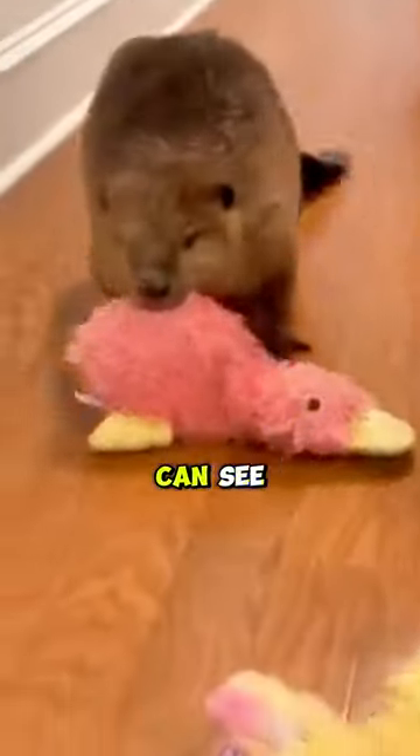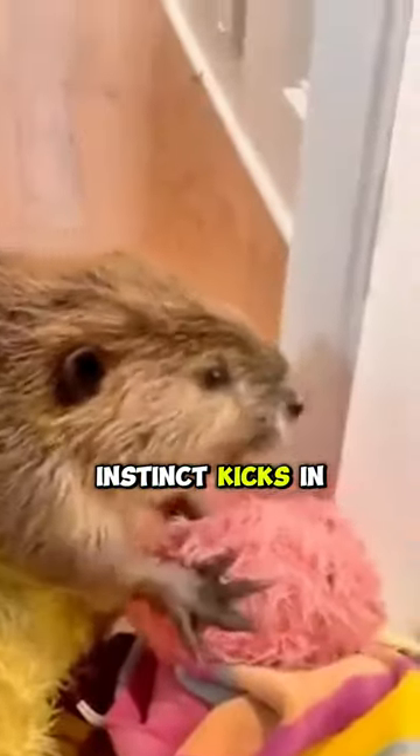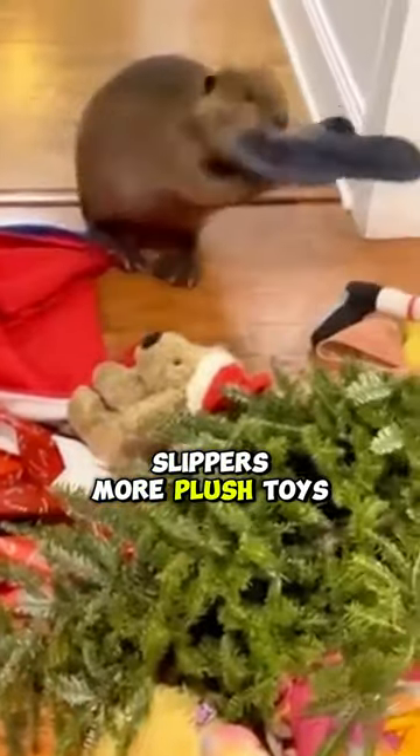Well, as you can see, even in a human home, that dam-building instinct kicks in. This resourceful beaver is making the most of what's around: plush toys, blankets, slippers, more plush toys, and even a tiny Christmas tree.